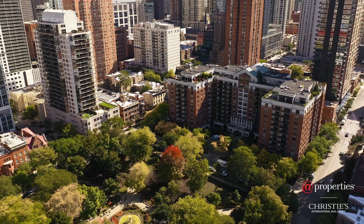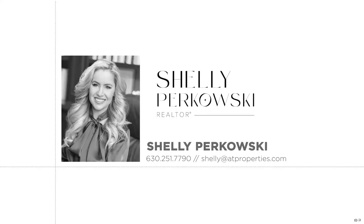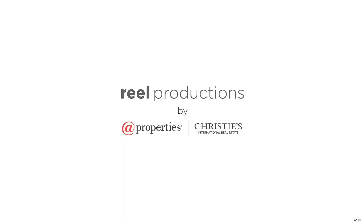If you are looking in the Gold Coast, don't miss the opportunity to tour this beautiful condo at the fabulous Park Newberry. Call me for your private tour today.